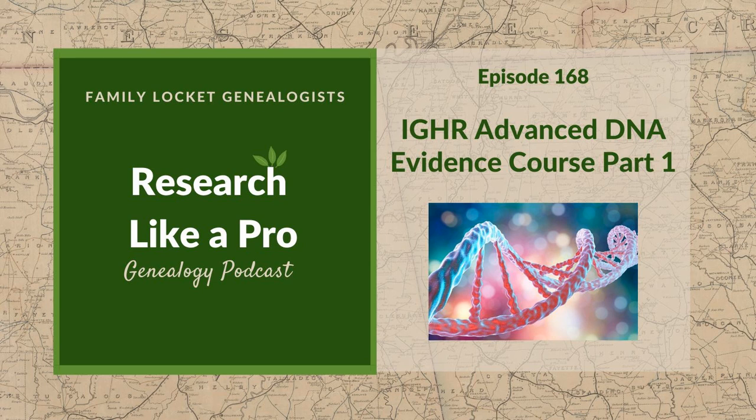I'm Nicole, co-host of the podcast. Join Diana and me as we discuss how to stay organized, make progress in our research, and solve difficult cases. Let's go!